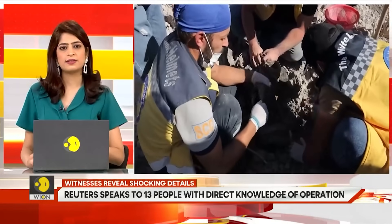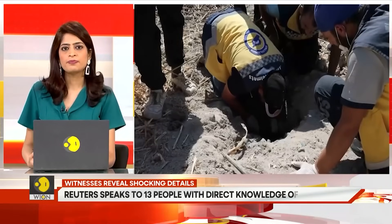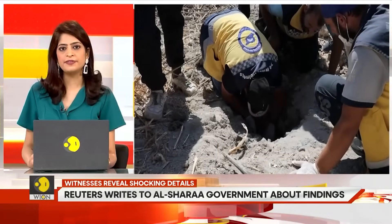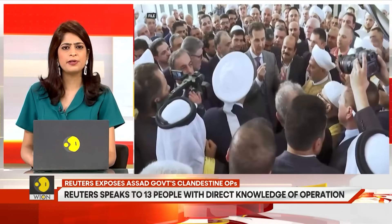The operation to transfer bodies from Kotaifa — the site of the mass graves — to another hidden site dozens of kilometers away was called Operation Move Earth. It lasted from 2019 until 2021. Witnesses claimed the purpose of the operation was to cover up the Assad government's crimes and help restore its image.